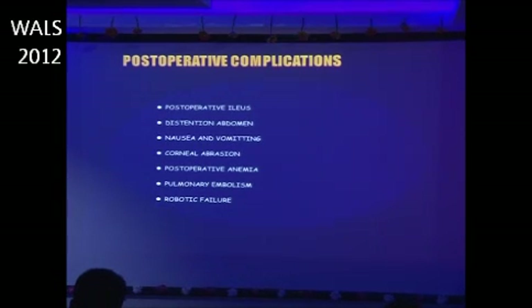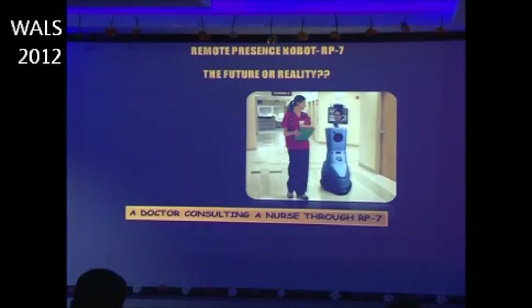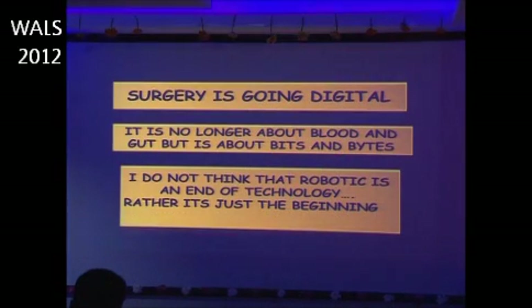Certain post-operative complications to be aware of include ileus, abdominal distension, nausea and vomiting, corneal abrasion, post-operative anemia, pulmonary embolism, and robotic failure. Other considerations include maintaining normothermia — which can be a problem — and ensuring adequate space for the anesthesiologist and anesthesia equipment, as they are positioned far from the patient.